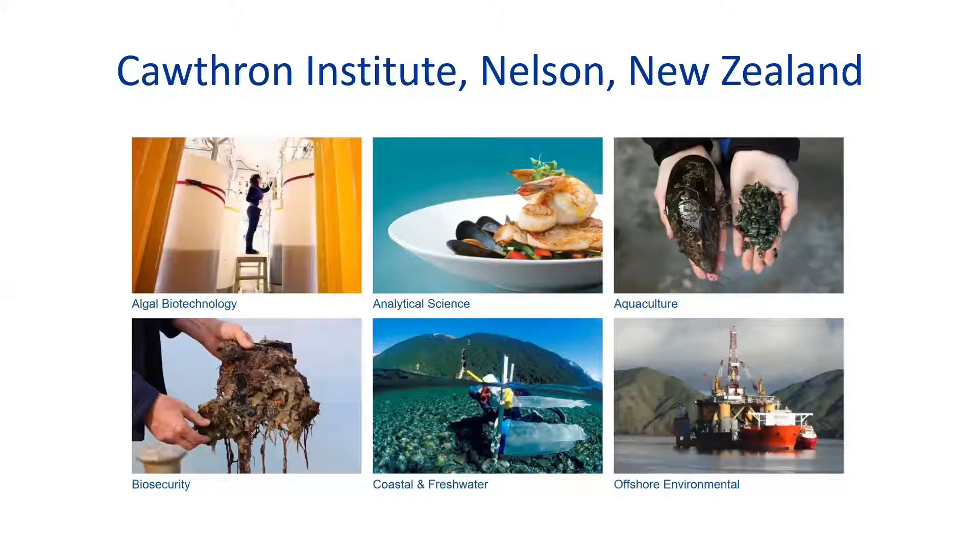Today I'm going to talk to you about how biofouling is affecting the New Zealand salmon industry in particular.